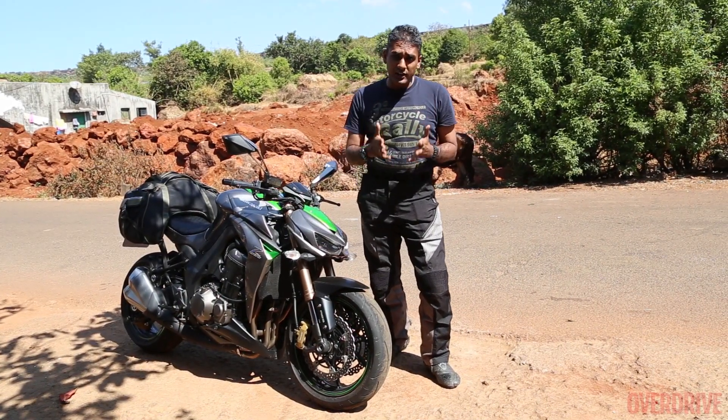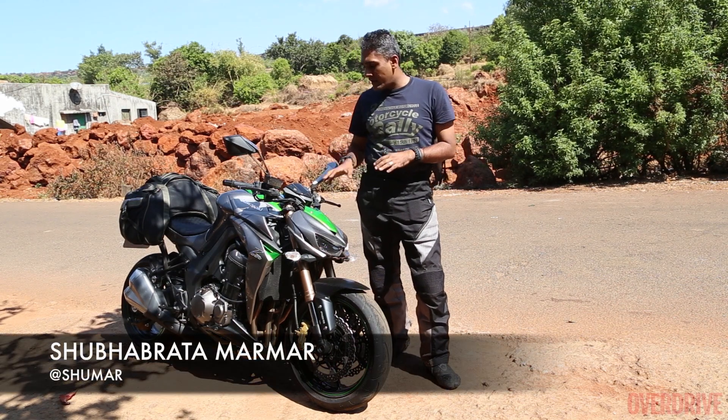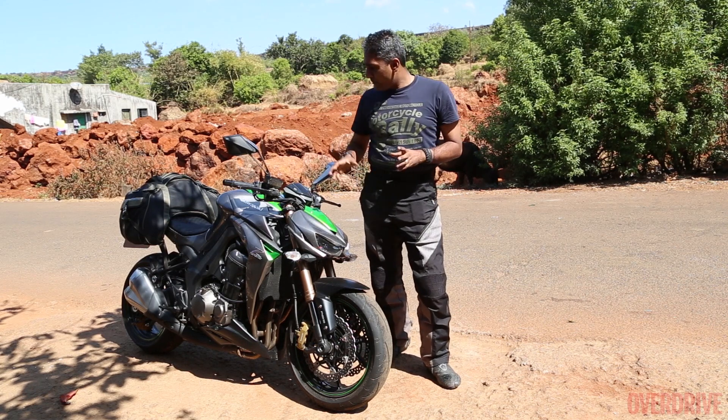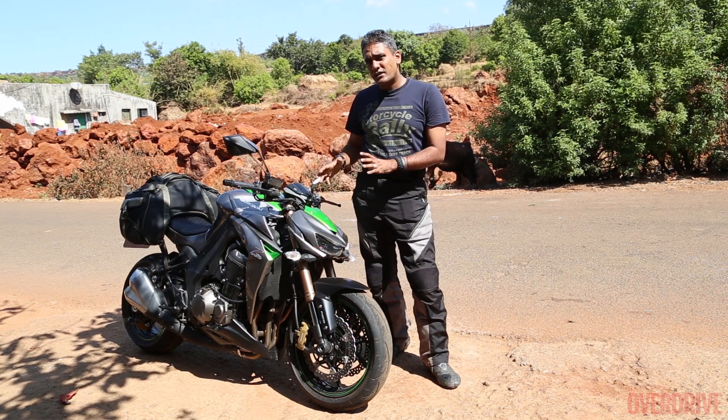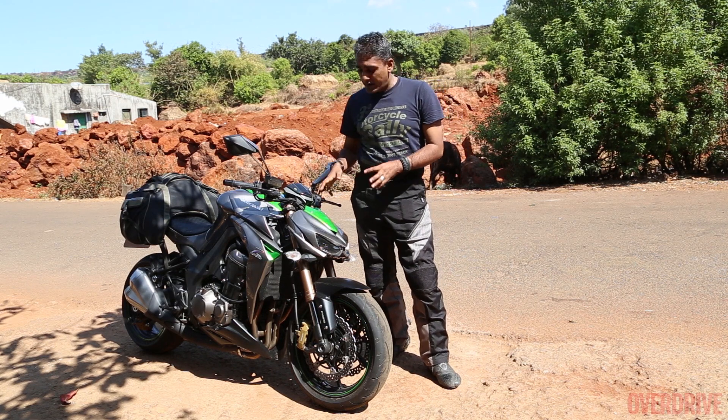A couple of months ago Kawasaki launched in India the Z1000, and the Ninja 1000, which is very similar to this motorcycle. Today I have this motorcycle with me and let's start with the looks. It's a fantastic looking motorcycle — I don't think there is another motorcycle in the Indian market that looks this kind of spectacular.